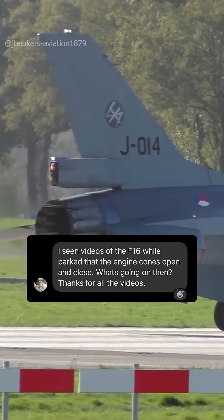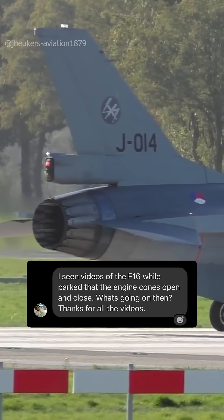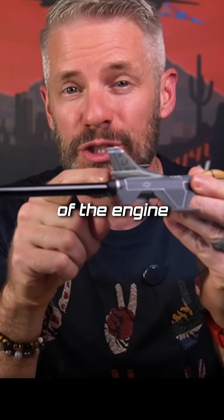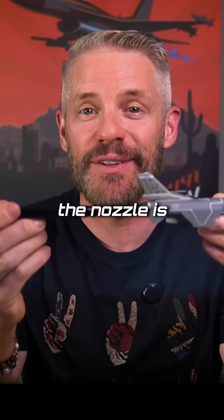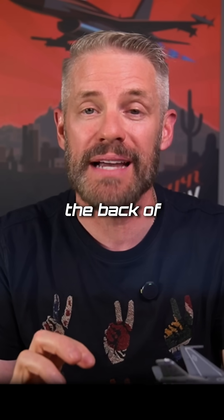Lewis asked — he said he's seen videos of the F-16 parked where the engine cone is opening and closing. What he's referring to is the very back part of the engine right here. The official term is 'turkey feathers' — it's the nozzle. The purpose of the nozzle is to open and close to control the thrust coming out the back of the airplane.